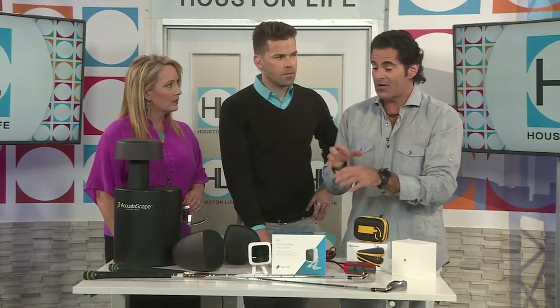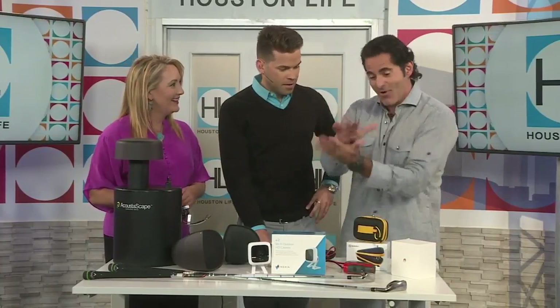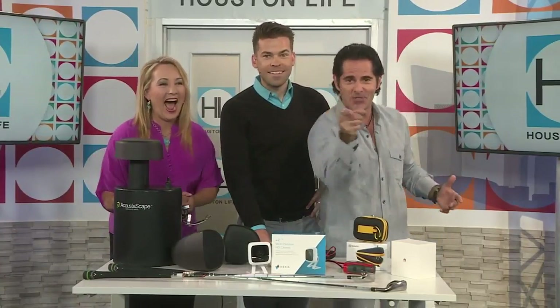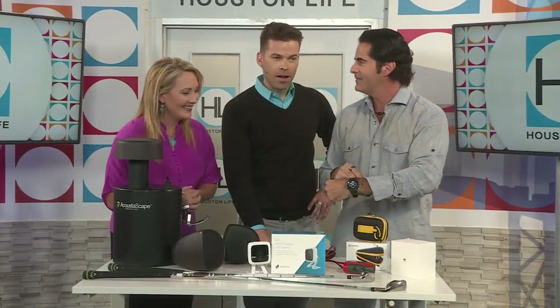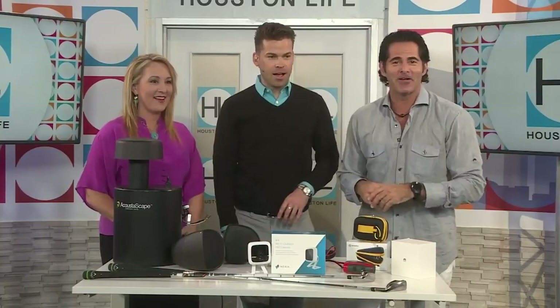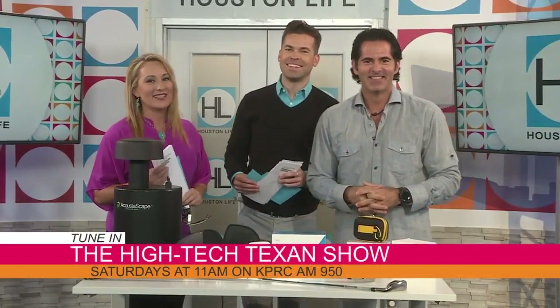You don't even need your phone — you can actually use it as a Dick Tracy watch and talk through the whole thing. For $300, it is yours. It's called the Huawei Watch 2 and it's on sale right now. Happy Father's Day, Mr. Garfield. Thanks so much. You can tune in on Saturday mornings at 11 to check out the High Tech Texan Show with Michael Garfield on KPRC AM 950.